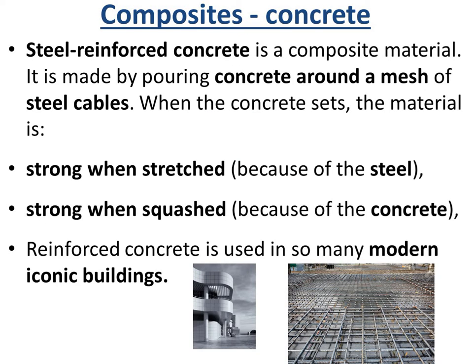An example of a composite would be concrete. Steel-reinforced concrete is a composite material, and it's made by pouring concrete around a mesh of steel cables. When the concrete sets, the material is strong when you stretch it because of the steel, but strong when squashed because of the concrete. Reinforced concrete is used in a lot of modern, iconic buildings because of these properties.